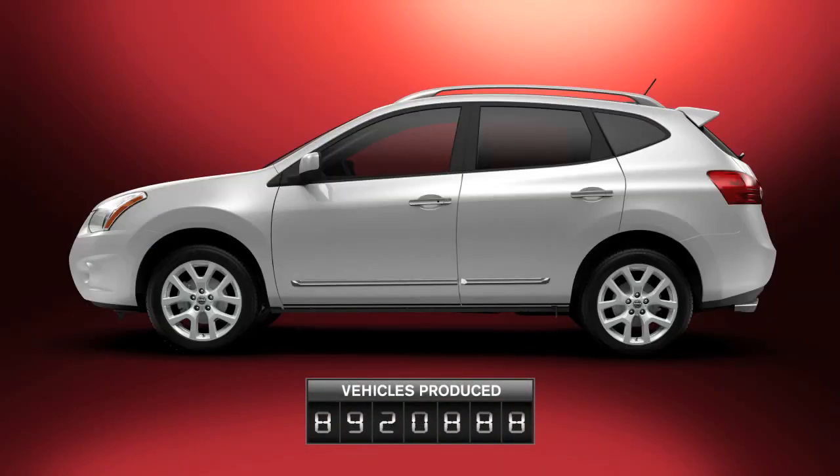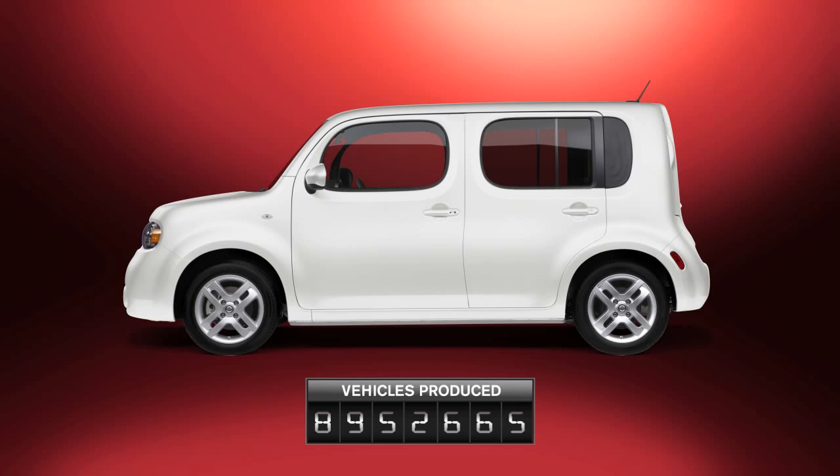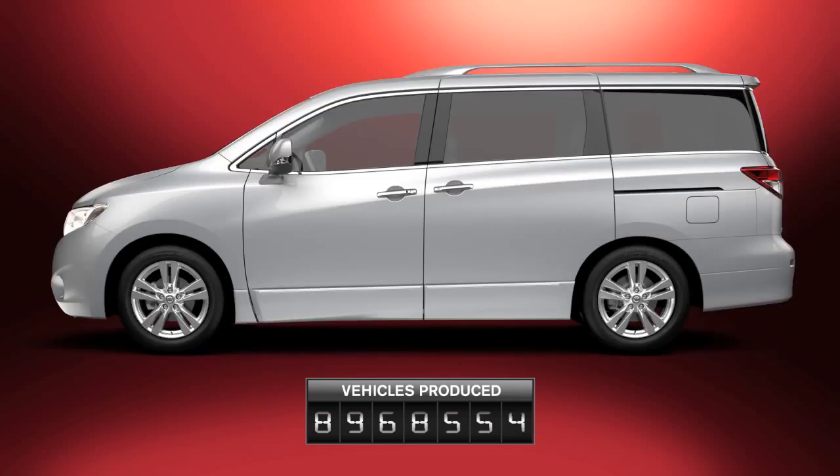While other car makers are just starting to introduce CVTs, we've had them in our lineup for 20 years, constantly advancing the technology.